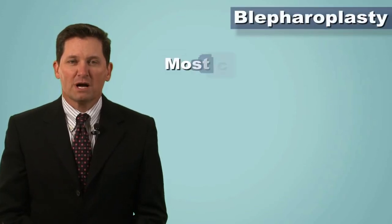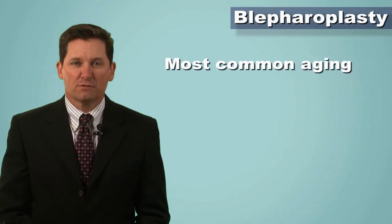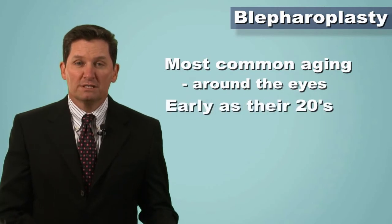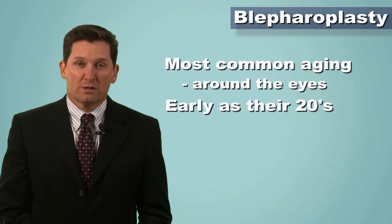Aging around the face occurs in many different areas. One of the most common areas that I will see patients for is facial aging around the eyes. Both men and women will see me as early as their 20s and onward regarding their eyes.